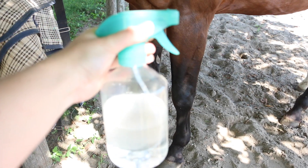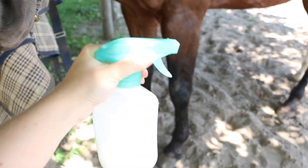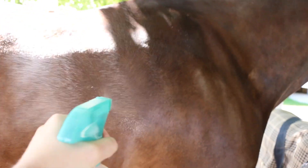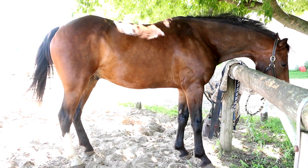And that is how you make the coat conditioner — super easy, right? Just give it another good shake before you spray it on your ponies. I've definitely noticed that Ralph's coat has a nicer shine and is more moisturized, so look forward to the same results when you use it.